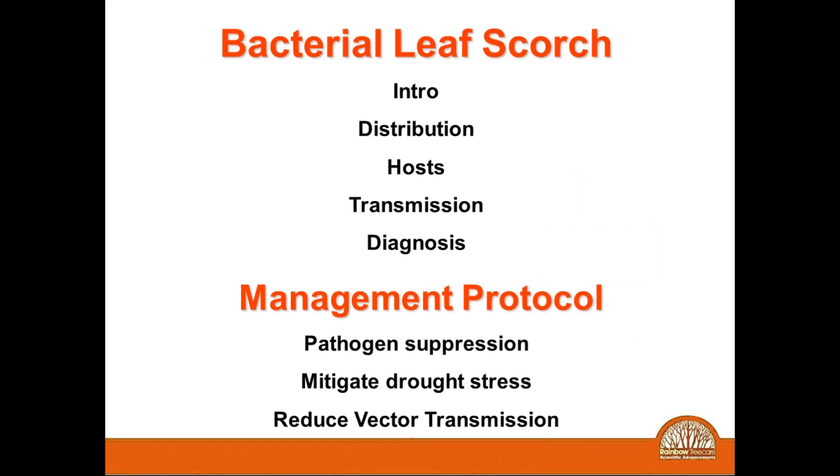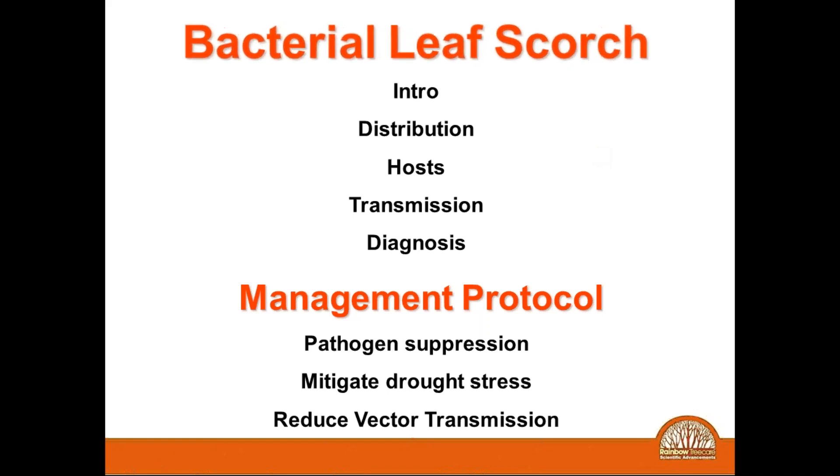What is bacterial leaf scorch? We're going to go over a little bit of the history of this particular disease and more importantly where it's located throughout the country, which species seem to suffer the most from BLS, how it's distributed, how do we diagnose it, and then we're going to be discussing some of the treatment and management protocols. We use the word management because we can only manage this problem. There is absolutely no cure for it at this particular time.